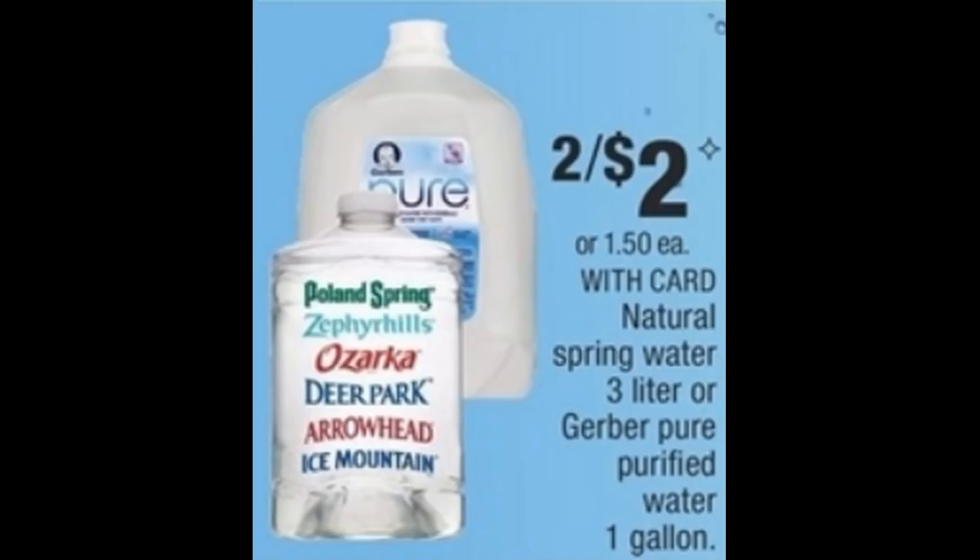Easy deal on Gerber Purified Water. The one-gallon jugs are on sale two for $2. Grab two of them. We have $0.50 off one coupons — linked in the printable document in the description box. Use two of those coupons and you can grab two for $1, or just $0.50 each.